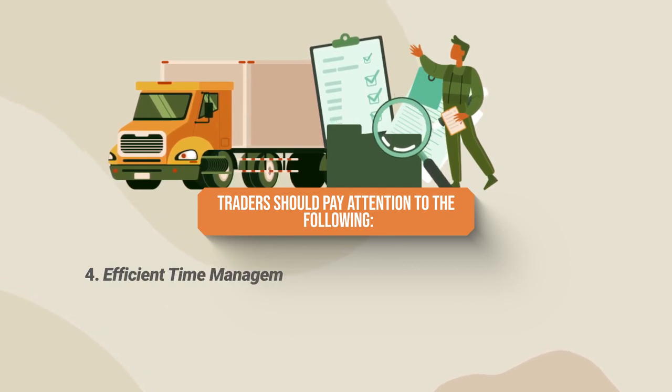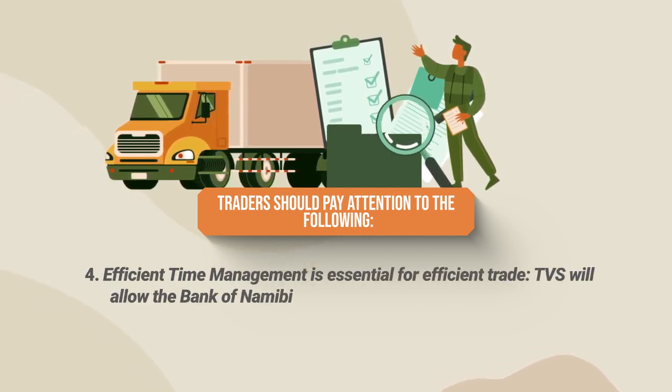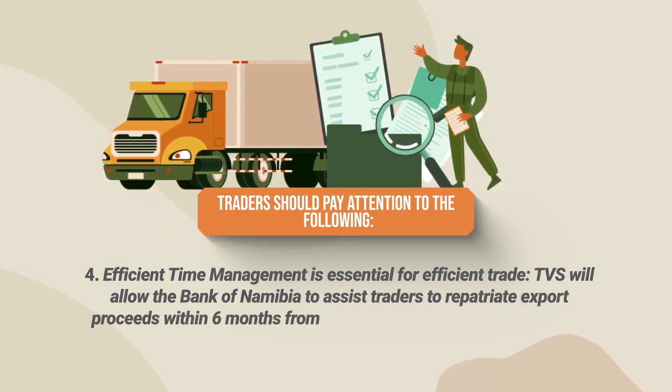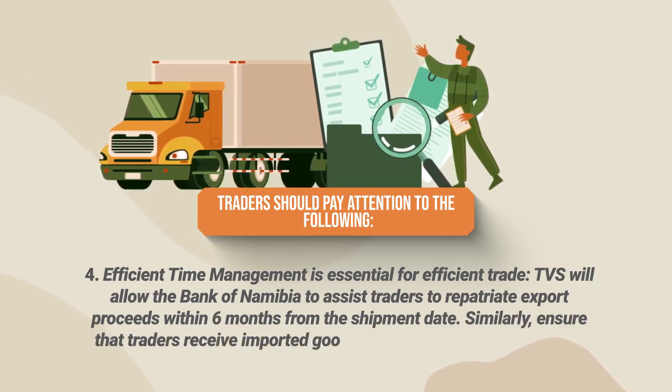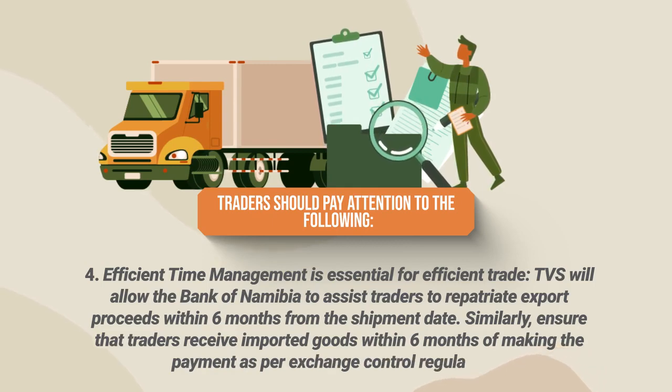Efficient time management is essential for efficient trade. TVS will allow the Bank of Namibia to assist traders to repatriate export proceeds within six months from the shipment date. Similarly, ensure that traders receive imported goods within six months from making the payment, as per exchange control regulations.